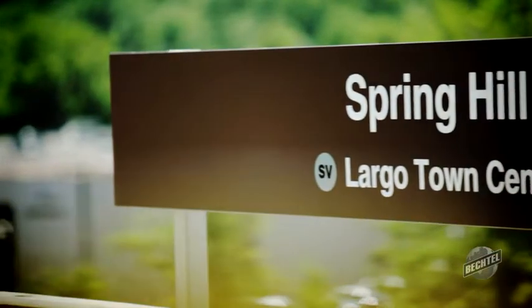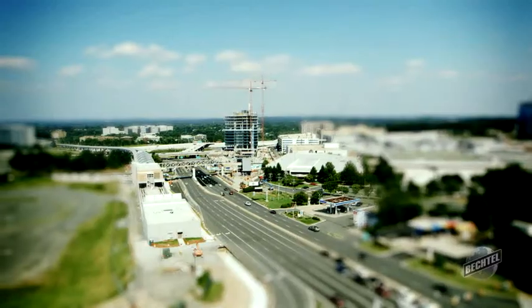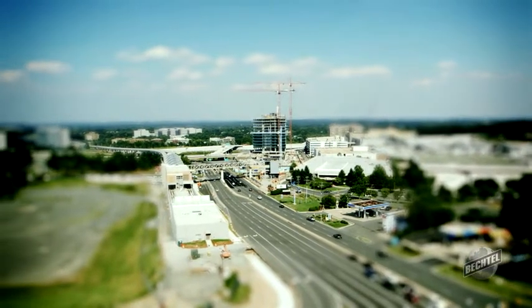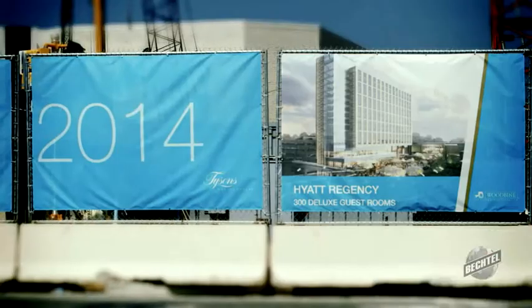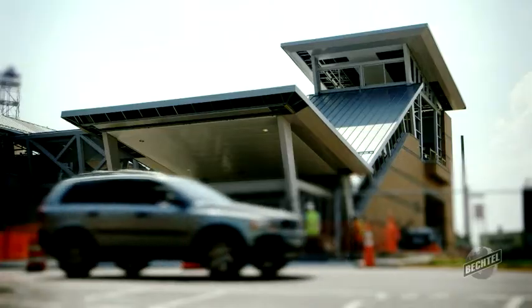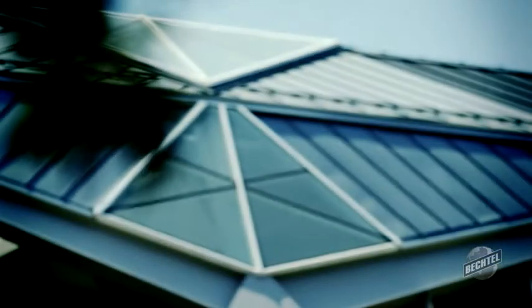The long-term benefit of this project is that the community is going to get a world-class rail system that is going to allow development in the Tyson's Corner area. We're already seeing development in and around our stations — there are high-rises being built. That's going to result in jobs, so this is really important to the economic development in Tyson's Corner and all of Northern Virginia.